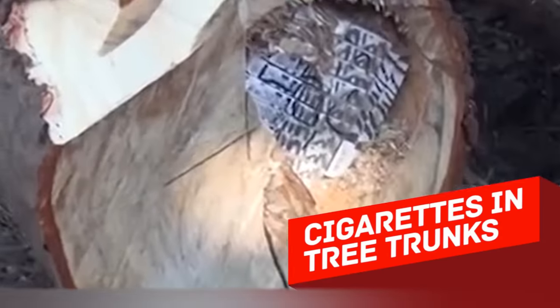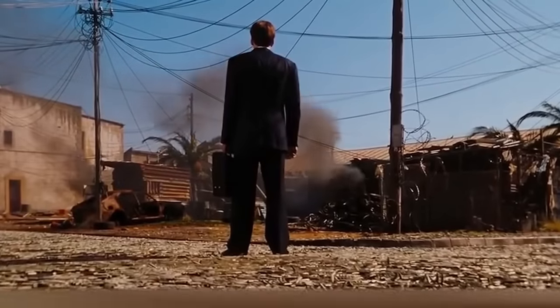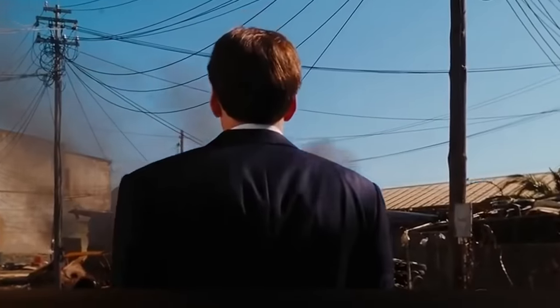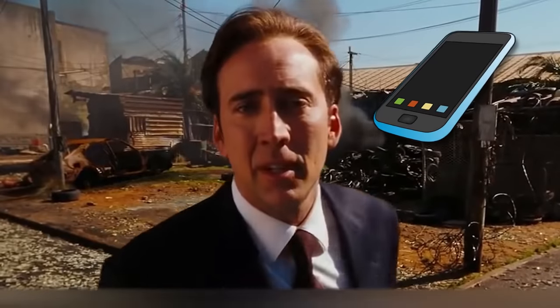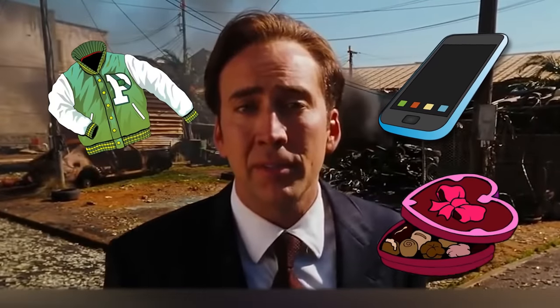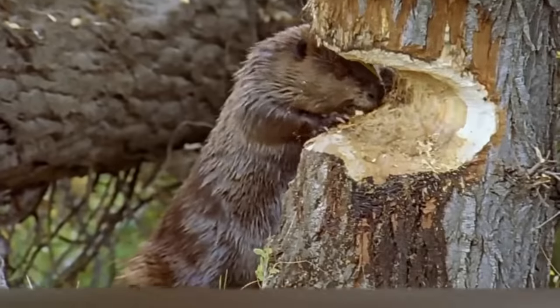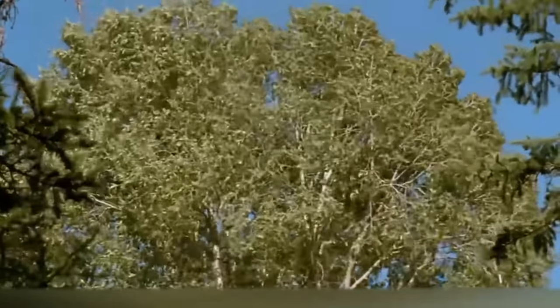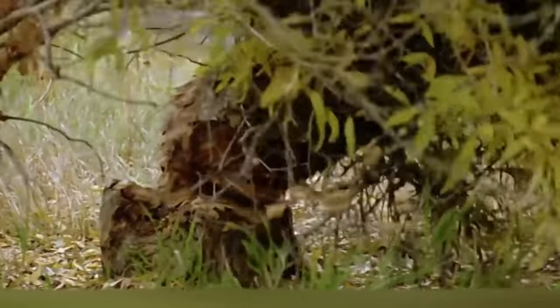Cigarettes in tree trunks. Sometimes you just don't expect to find something inside certain things. It's easy to suspect someone hiding illegal stuff inside a mobile phone, in their clothes, in a box of chocolates, or in a loaf of bread, but definitely not in tree trunks, because these huge raw pieces of wood won't be of any use to smugglers. But sometimes smugglers might surprise you with their ingenuity.